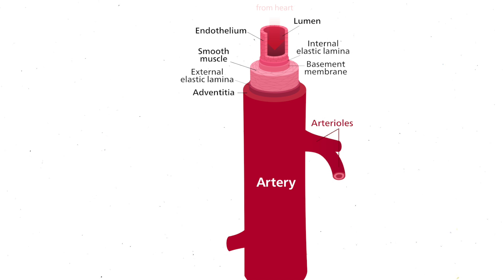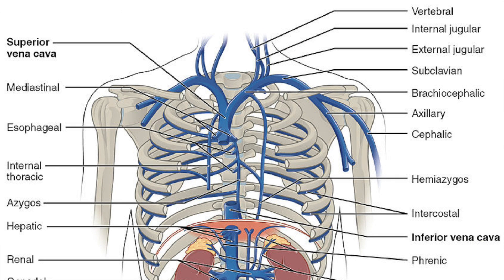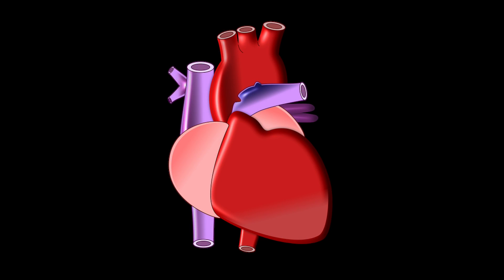The blood then flows to the organs through the arteries and returns via the veins. Once it returns via the veins, the atria will fill all over again and the system will start again, so that the blood is being continuously pumped throughout the body.